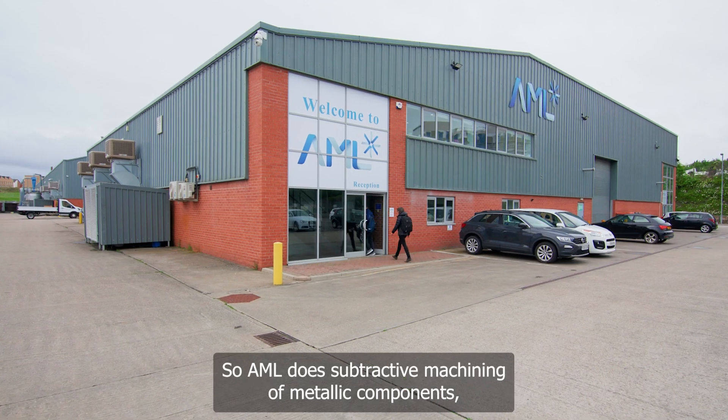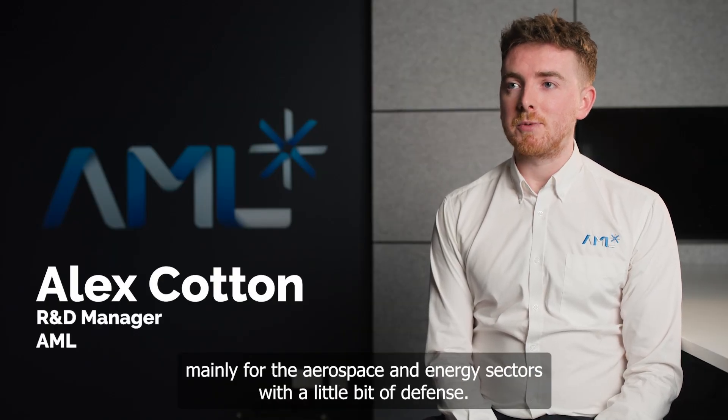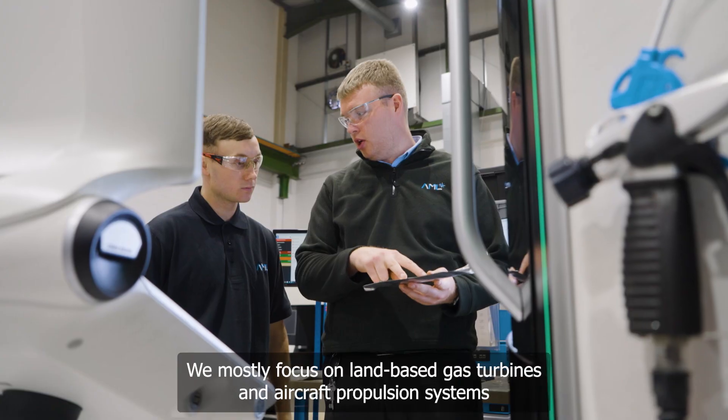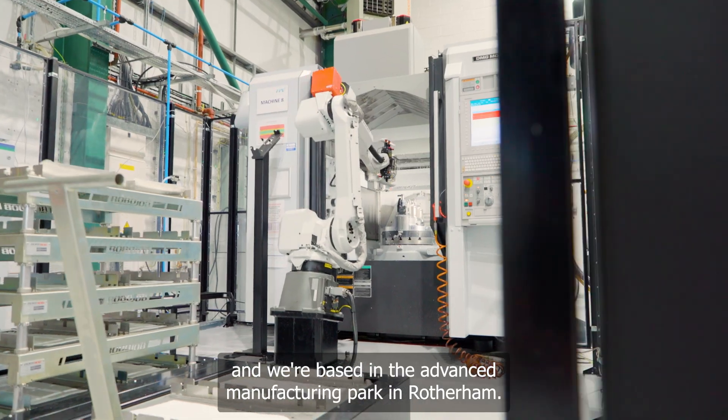AML does subtractive machining of metallic components, mainly for the aerospace and energy sectors with a little bit of defence. We mostly focus on land-based gas turbines and aircraft propulsion systems, and we're based in the Advanced Manufacturing Park in Rotherham.